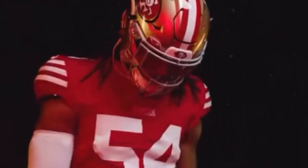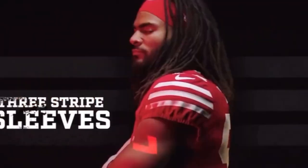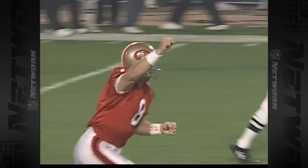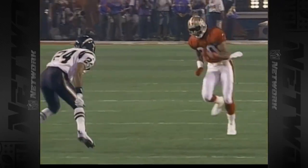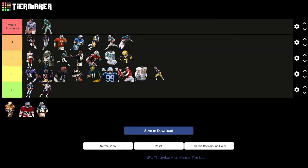San Francisco 49ers: 1994 red jerseys, white pants. The Joe Montana jerseys are a classic, and the jerseys they wear today are clearly going for that look — which in my opinion hurts these uniforms if they wanted to bring them back. That's why I went with the 1994 jerseys: they have the distinct numbers with the shadow effect that not a lot of teams have ever tried, and they won the Super Bowl the season they wore these. The Niners could flex on the rest of the league by putting both the Super Bowl patch and the NFL 75th patch on them. B tier.